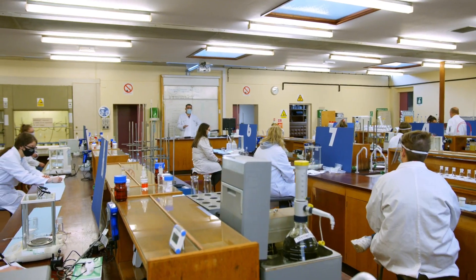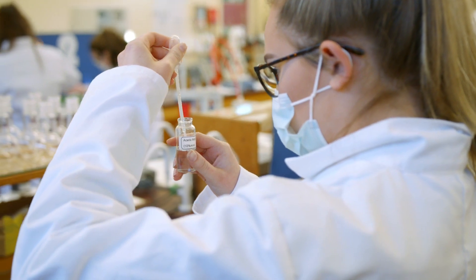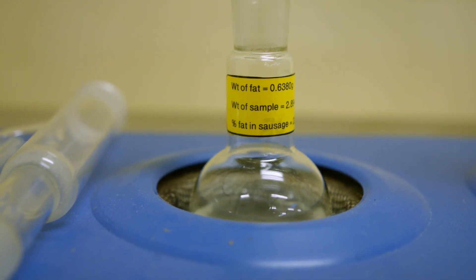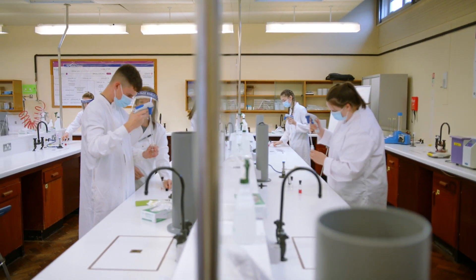Our science facilities here on campus are where students spend time analysing food products, ingredients and water using internationally recognised standards. The chemistry and microbiology labs are equipped with the leading technologies, enabling testing to be completed in a timely manner, critical for the fast-paced food industry.